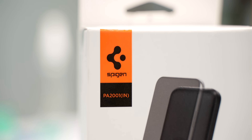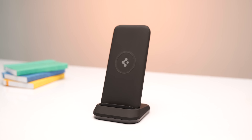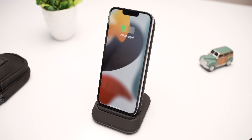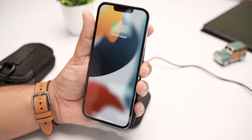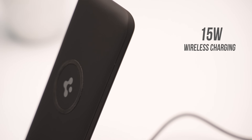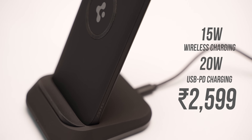Before we start, I want to give a huge shout out to Spigen, our sponsor for this video. Spigen recently launched this super cool three-in-one wireless charging 10,000 mAh power bank. You can use it as a wireless charger at home, as a phone stand at your office desk, or as a wireless charging power bank with multiple ports. It supports up to 15W wireless charging, 20W USB PD charging, and it's available on Amazon — check it out from the link below.